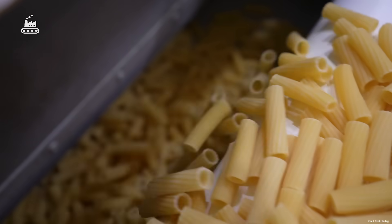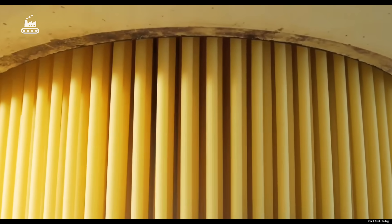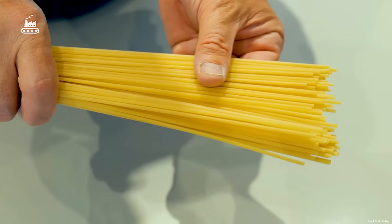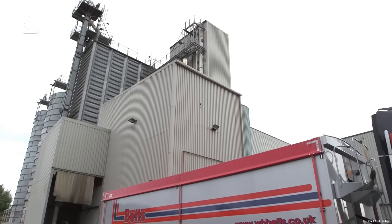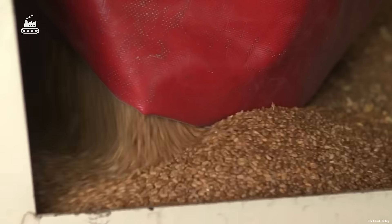Although this factory manufactures over 110 different pasta shapes and styles, today we're focusing on the one that started it all — the classic, iconic spaghetti. The process begins with wheat, and a whole lot of it. Truckloads arrive at the factory, each carrying up to 45 tons of durum wheat.